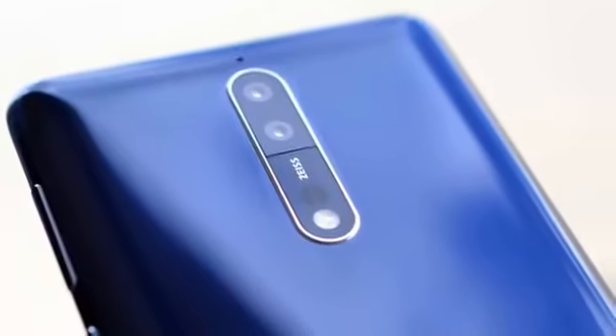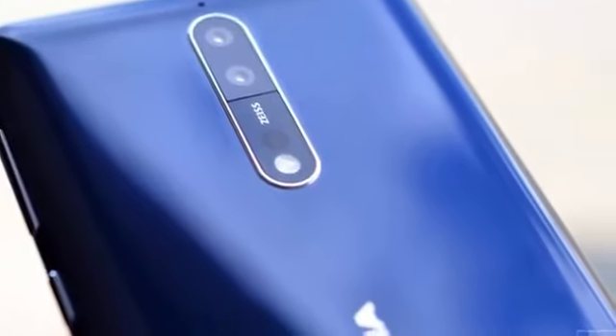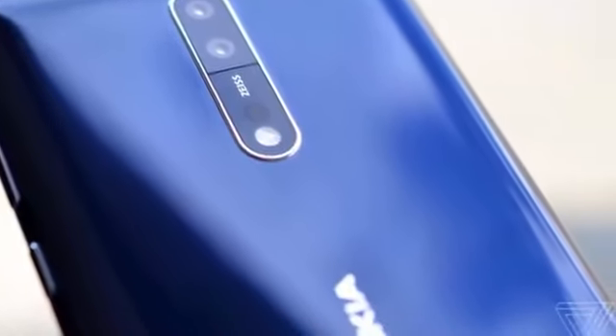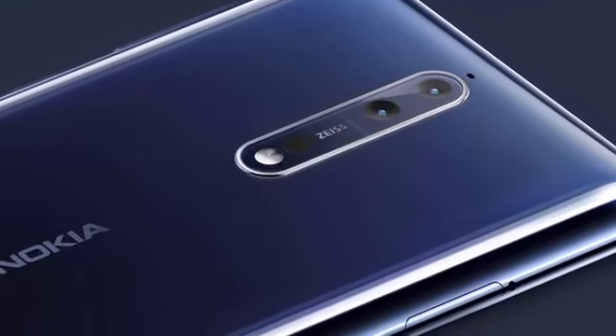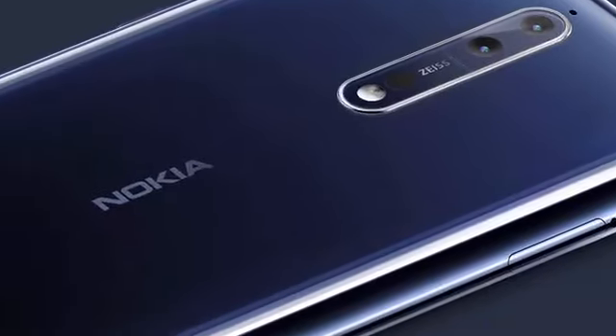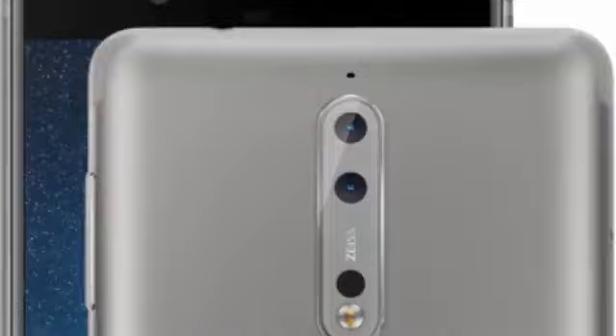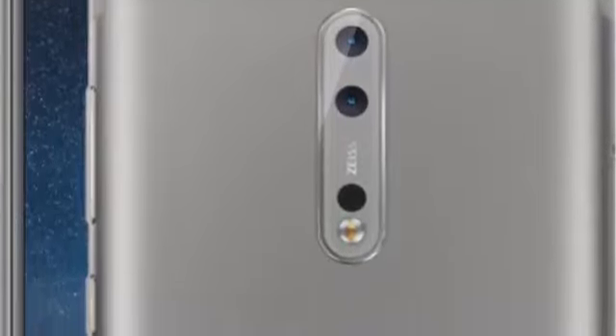Nokia's long-awaited Android flagship is now official, and there's a lot to like. Instead of design superiority, HMD is offering some camera tricks. This is the first Nokia-branded Android phone to feature AI optics on the front and rear cameras. Both are 13-megapixel sensors, with a dual camera array at the rear that also includes a monochrome camera.